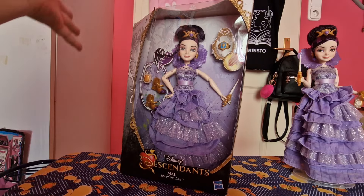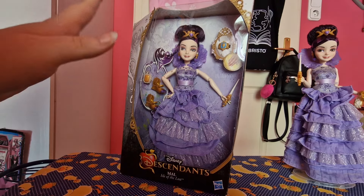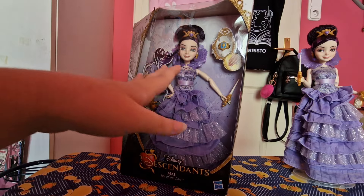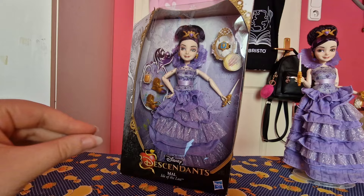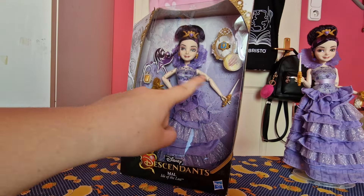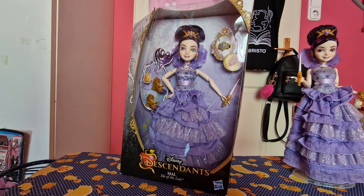Let's start with the in-box one so we can take a look at the package, which I really, really love. The D1 boxes are so much better than the D2 or D3 ones. Like I love all of them, but these are my favorites. As you can see, in the mirror you can see the doll, and the background is really cool — it's designed for each character. For mine it's purple and white, and you've got Maleficent dragon details on it. These are such detailed boxes.